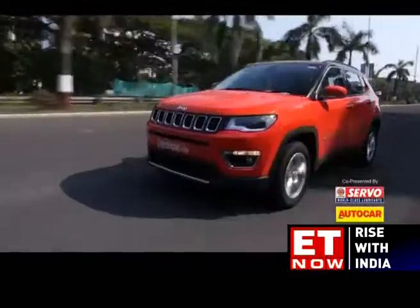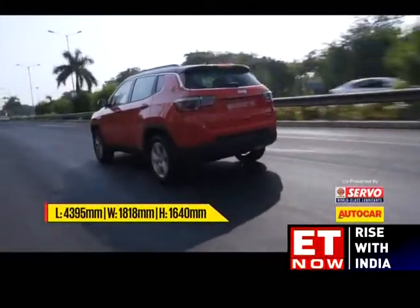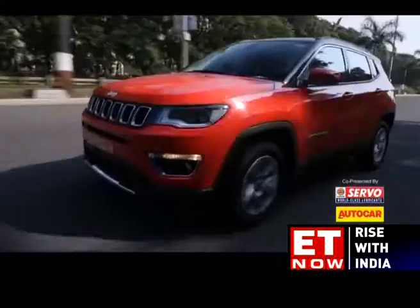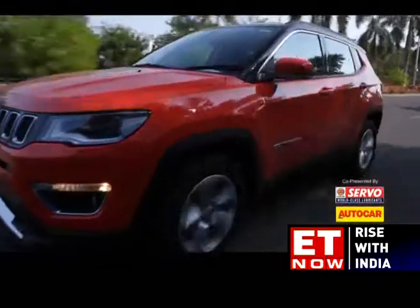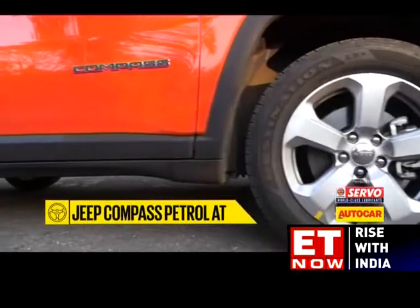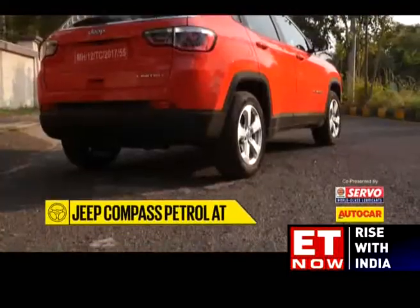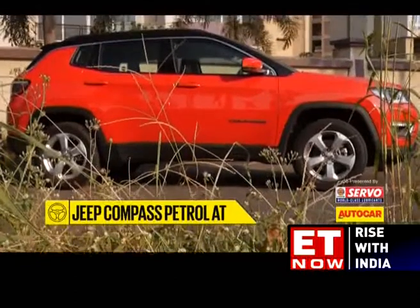We've reviewed the Compass extensively, so in this video we'll only focus on this petrol variant. The petrol is available only in two-wheel drive, and the top two variants — the Limited and Limited O — get the autobox. The base petrol comes with a six-speed manual. For our test we have the top spec. Curiously though, the alloys on this top-spec petrol are identical to the diesel's mid-spec Longitude variant. That aside, there's nothing else to tell the petrol apart from the diesel from the outside at least.